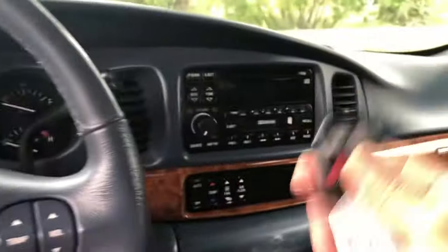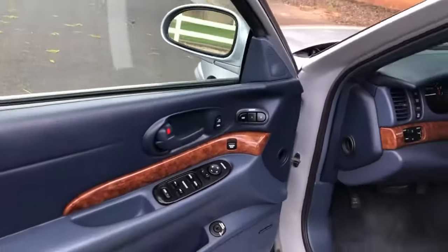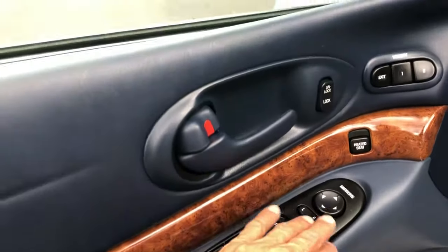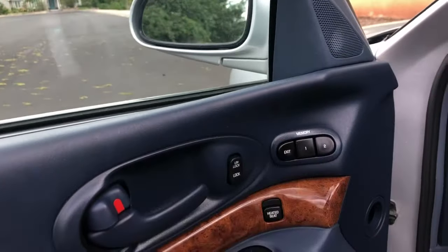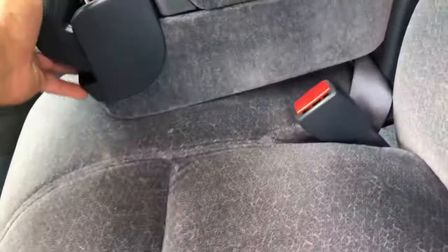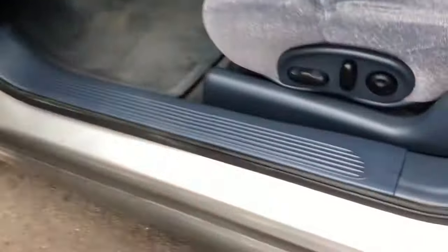It does have keyless entry with a key fob. Starting at the driver's side door — really in good shape, and keep in mind it has not even been detailed yet. Power windows, doors, power mirrors, heated seats, memory seats. It's cloth interior but all original and in really good shape. The dash is nice and clean, no cracks, and the headliner is in really good shape.